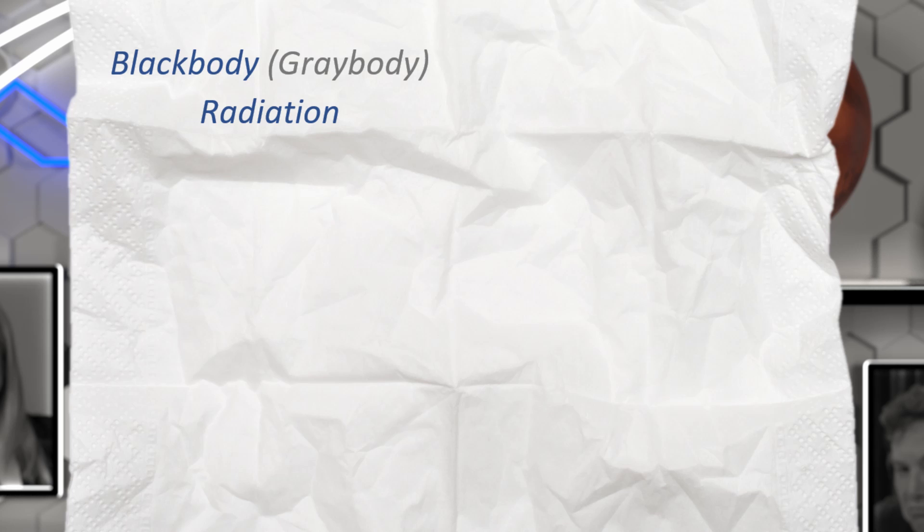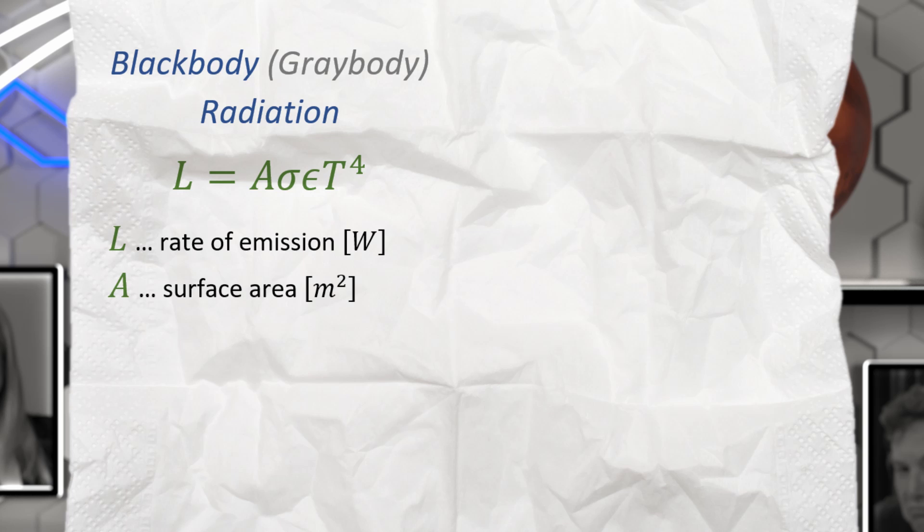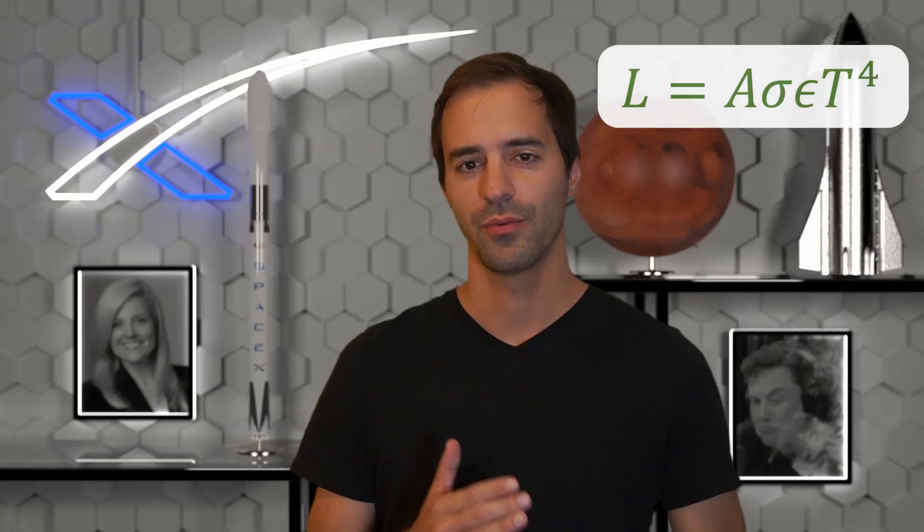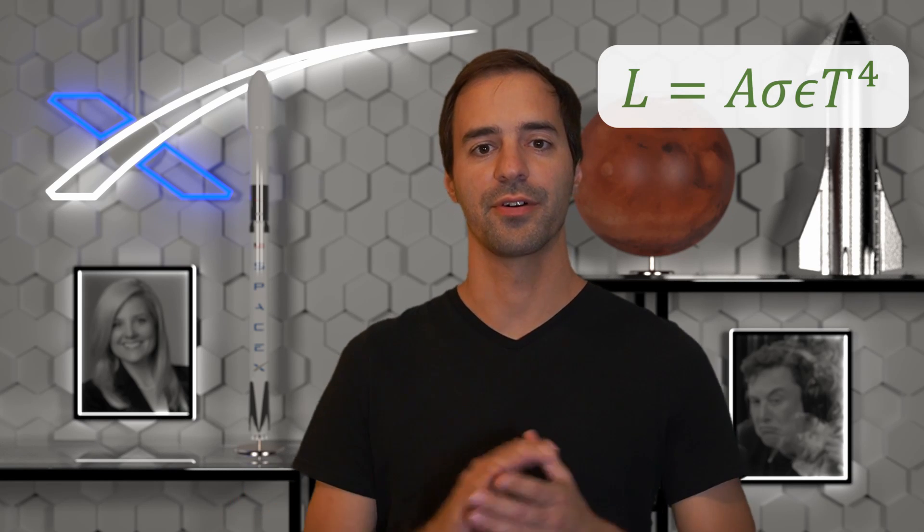A simplistic radiation model for an object that absorbs all light is called blackbody radiation. A generalized version for objects that can partially reflect light is called greybody radiation. This model tells us that L equals A times sigma times epsilon times T to the power of four. L is the amount of thermoradiation emitted, A is the object's surface area, sigma is the Stefan-Boltzmann constant, epsilon is the emissivity of the object, and T is the object's temperature in Kelvins. What is counterintuitive is that heat radiation increases with the fourth power of temperature.